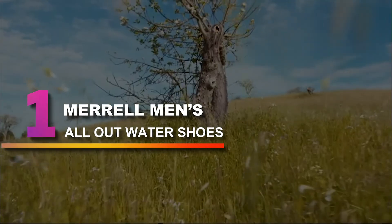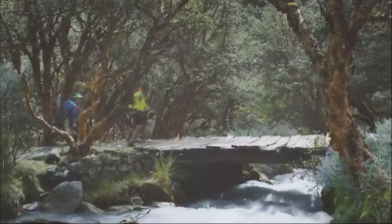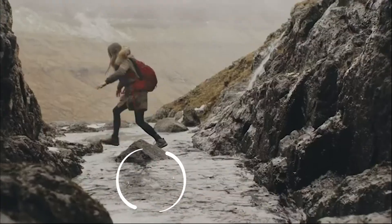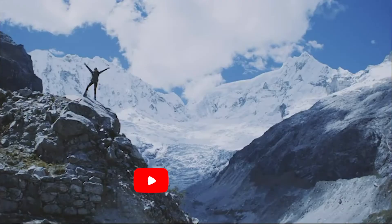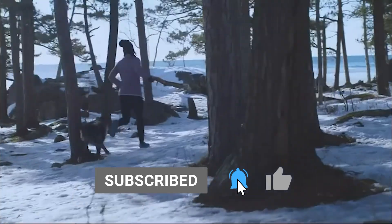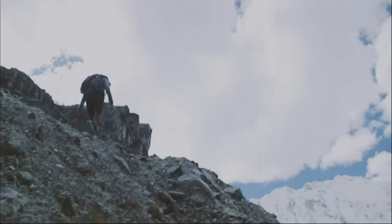Number 1: Merrill Men's All-Out Water Shoes. I chose these as the top pick for a few reasons. They offer great breathability, and that's especially helpful if you step in water or have to walk through low running water. Within minutes your feet will dry so you won't have to deal with cold, wet feet for the rest of your trip.